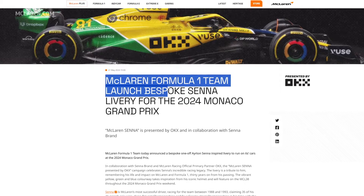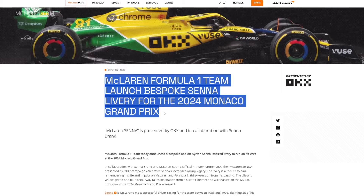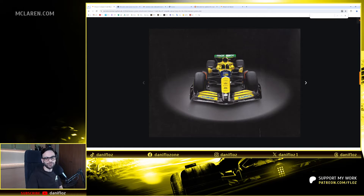McLaren F1 team launched a bespoke Senna livery for the 2024 Monaco Grand Prix, and this is the new livery they created. I like it. But let's discover what the problem is for me with this kind of yellow color.